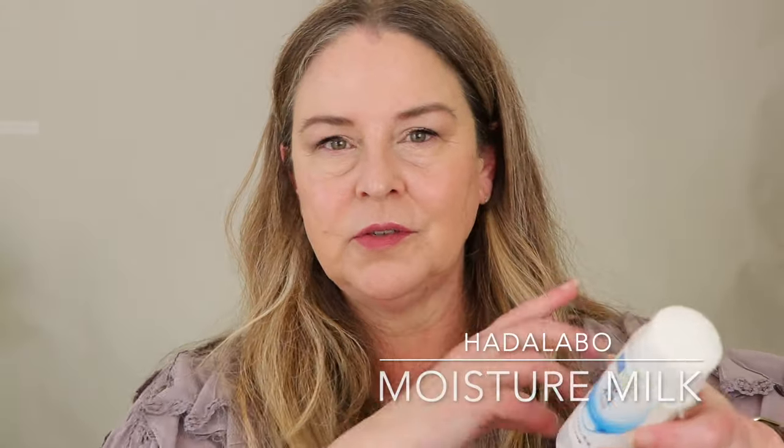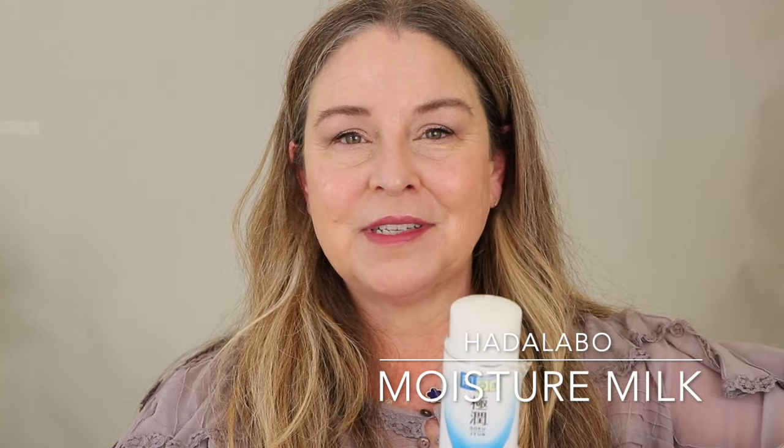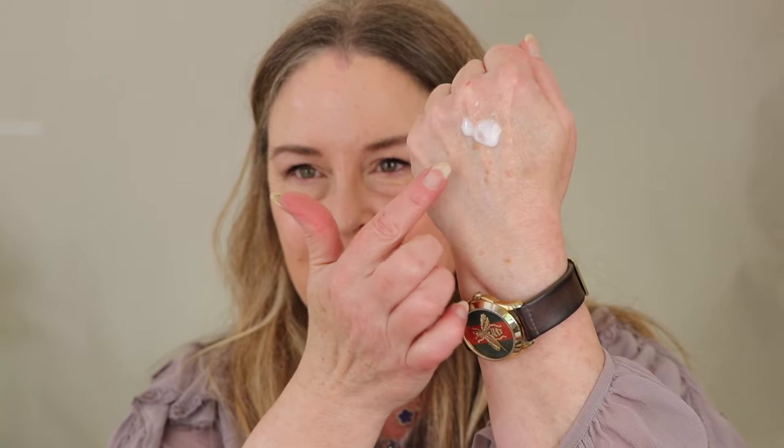This is my Hada Labo lotion — I'll list everything in the description because it's in Japanese. This is my first moisturizer; it's super hydrating and liquidy. I usually apply this first, then go in with something a little thicker like the Copari. I've been using this for years but I alternate it with the water cream from Dermatology to avoid becoming desensitized to any single product.